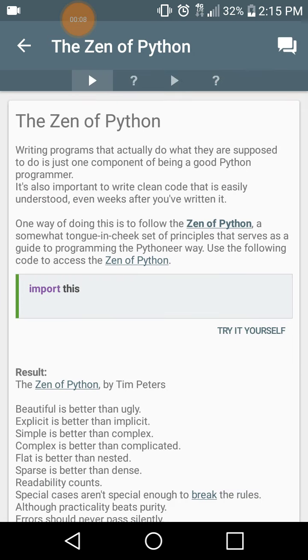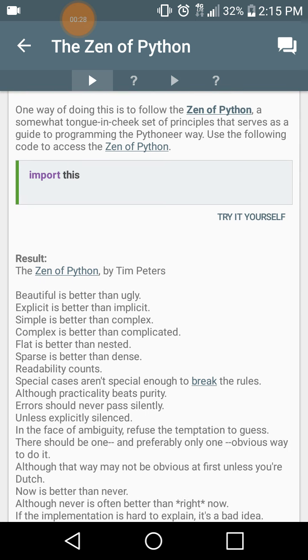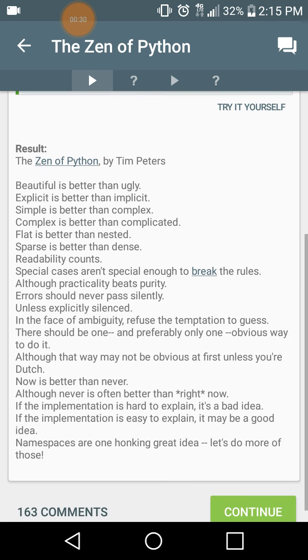Writing programs that actually do what they're supposed to do is just one component of being a good Python programmer. It's also important to write clean code that is easily understood even weeks after you've written it. One way of doing this is to follow the Zen of Python, a somewhat tongue-in-cheek set of principles that serve as a guide to programming the Pythonic way. Use the following code to access the Zen of Python: import this.